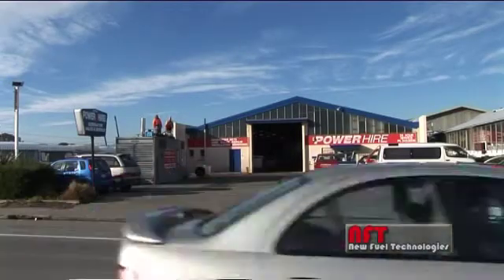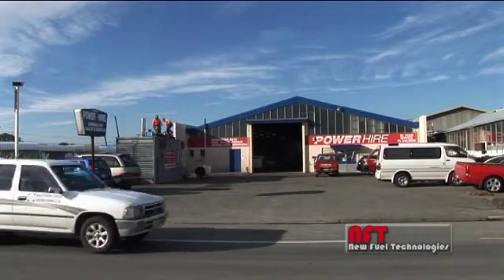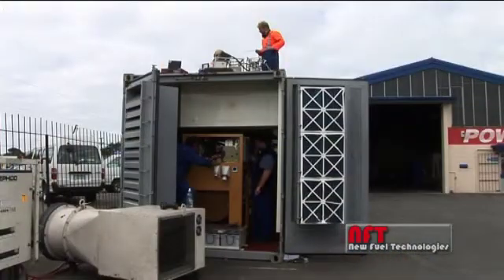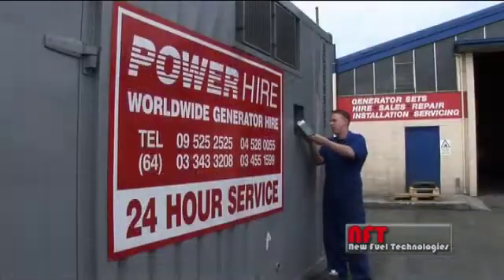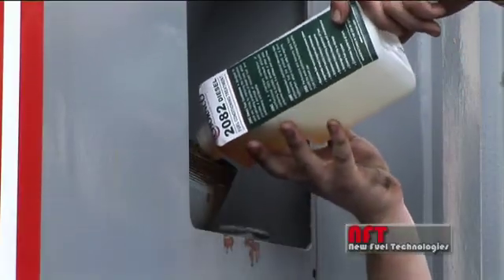I've got Alan Wright here from Power Hire Equip, one of the largest generator hire companies in New Zealand and suppliers. Today we're doing a fuel and emissions test on a 900kVA standby generator set, which is housed in a 20-foot ISO container for ease of shifting around. We're doing a fuel emission test on the generator and then we're going to add some additives in there and give it a run. I've always been a wee bit sceptical about fuel additives, oil additives. So we'll see what comes of it.